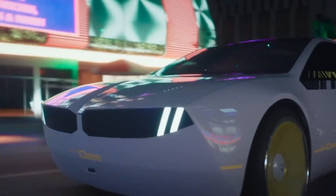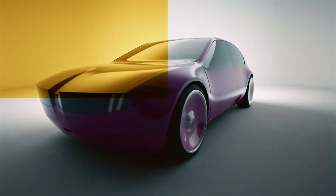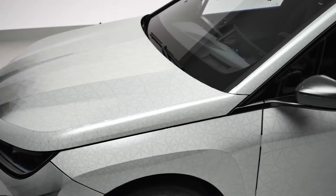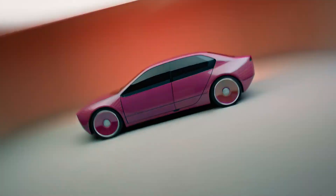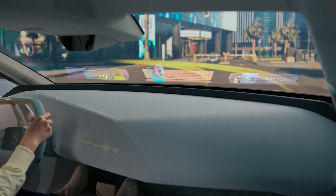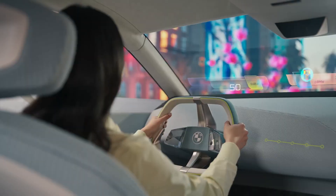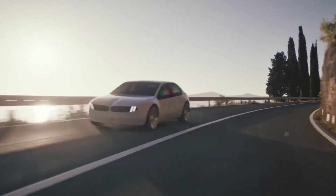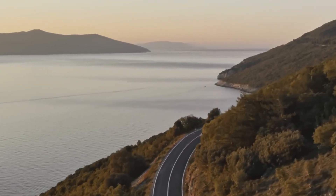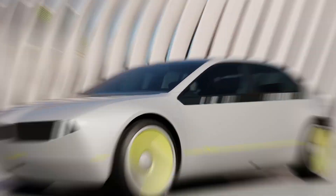Finally, here are my thoughts on the iVision D and what future cars could be like. As the technology improves with color-changing materials, color-changing cars will become a thing, and I'm pretty sure there will be new laws and regulations around that technology. As for infotainment screens, I believe the windshield will become fully digital, or at least more information will be projected there than just a heads-up display. What do you think about color-changing materials and augmented reality on the windshield? Leave that in the comments below. I really appreciate you — catch you in the next one. Peace!